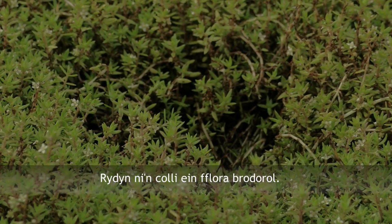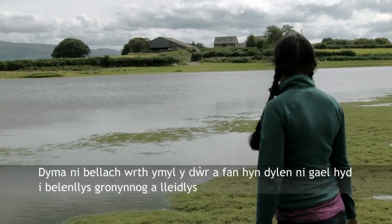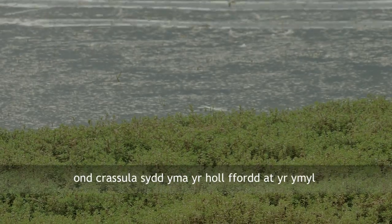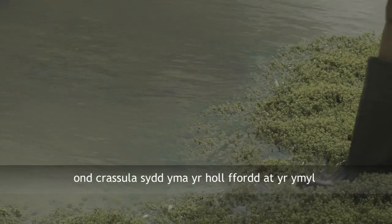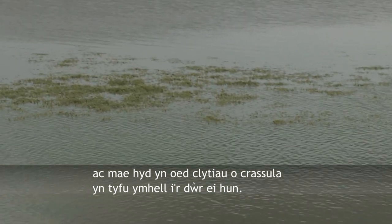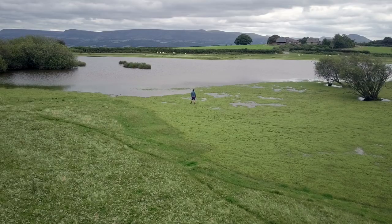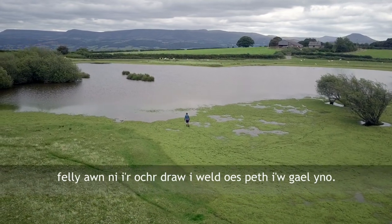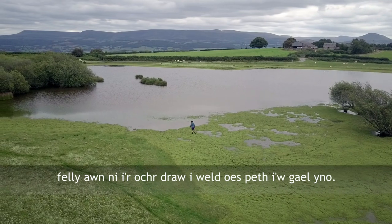We lose our native flora. We're now down at the water margins, so this is where we should be finding pillwort and mudwort, but right up to the edge is Crassula and there are even patches of Crassula growing right out into the water. We can't see any pillwort or mudwort along here, so we'll have a walk round the other side to see if we can find some.